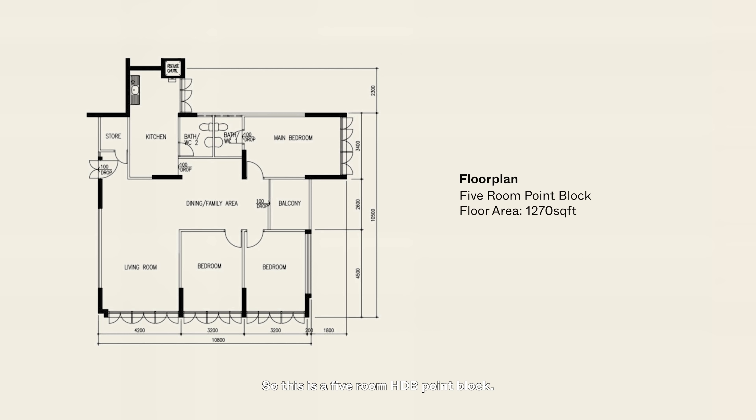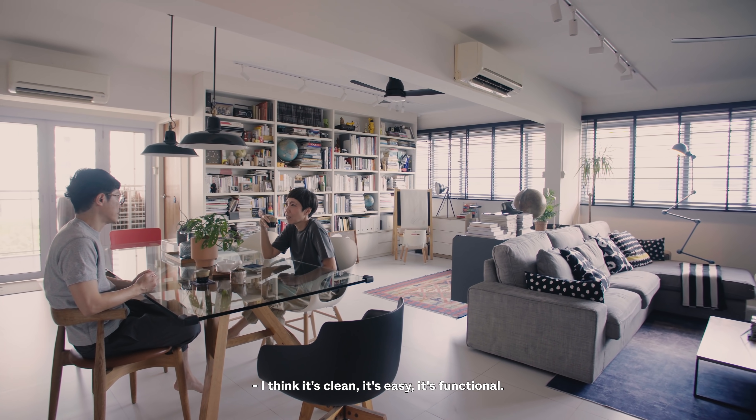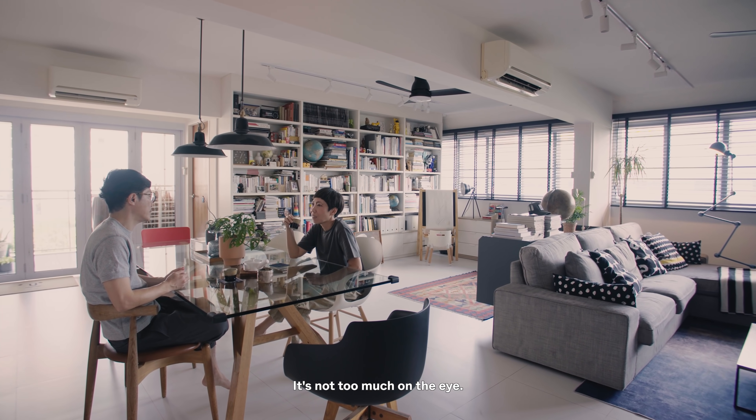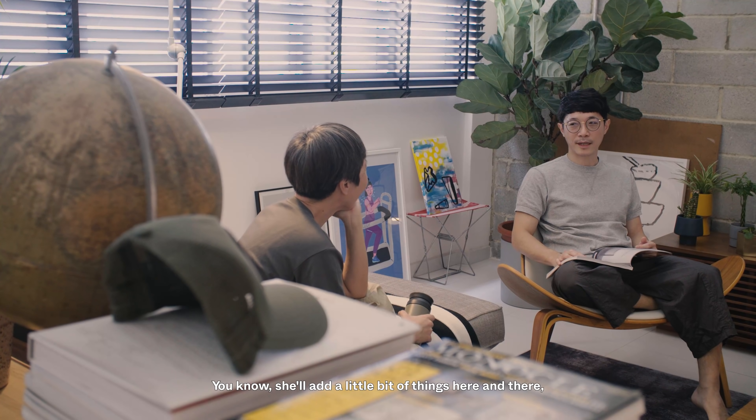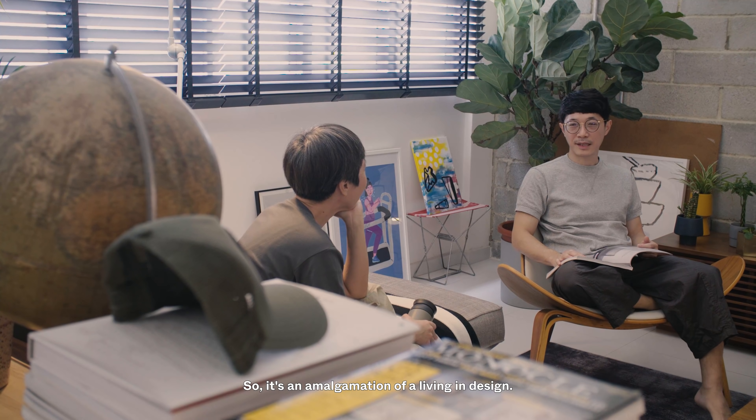This is a five-room HDB point block. It's clean, easy, and functional — not too much on the eye. This is a live-in design, meaning it was progressively designed over the years. It's really, in many ways, an extension of Yao Leng. She'll add a little bit of things here and there — the potted plants. So it's an amalgamation of a living-in design.